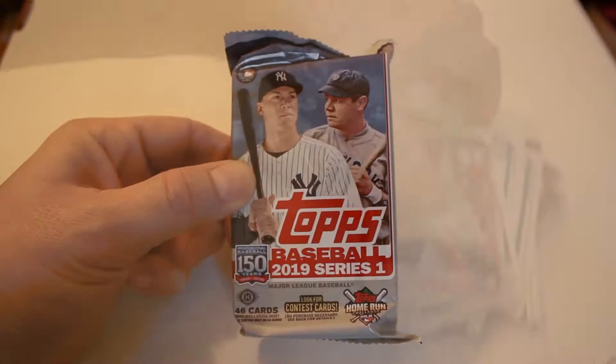This is Pack 3 from Box 3 of our 2019 Topps Jumbo case. We're going to open it and see what we get. Steven Souza Jr.